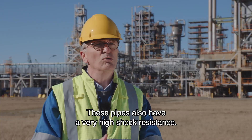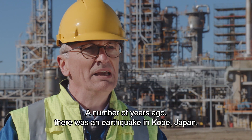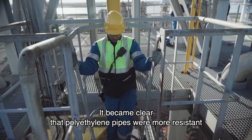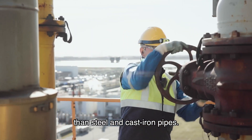These pipes that we produce are under the ground for 50 to 100 years. This lifespan is guaranteed by production. These pipes also have a very high shock capacity. A few years ago, in the city of Kobe in Japan, there was an earthquake, and it became clear that polyethylene pipes performed better than pipes made out of steel.